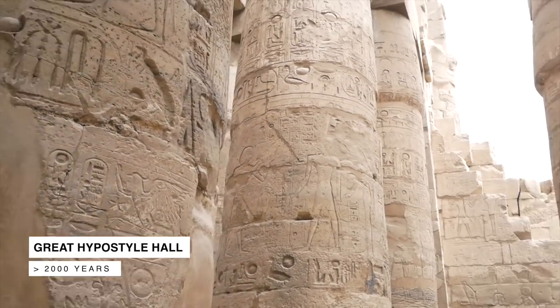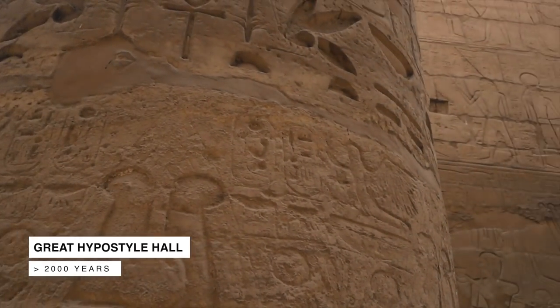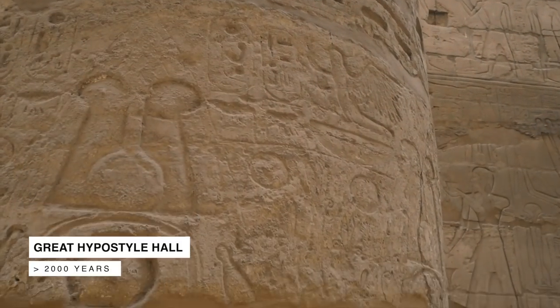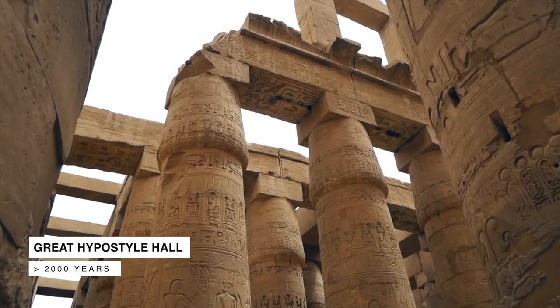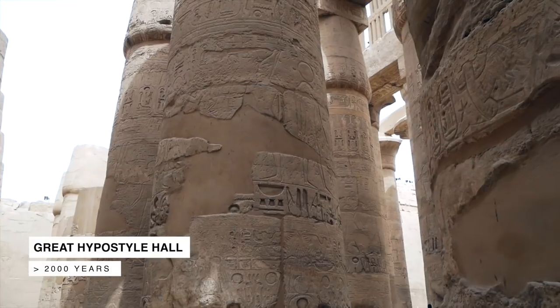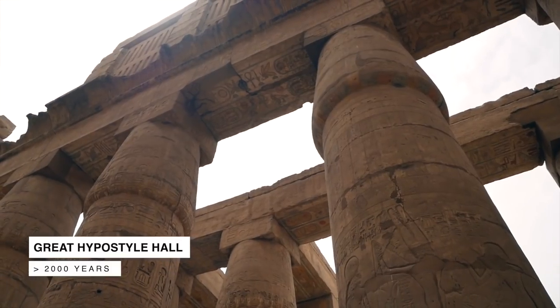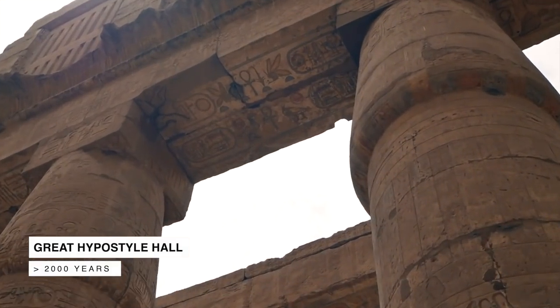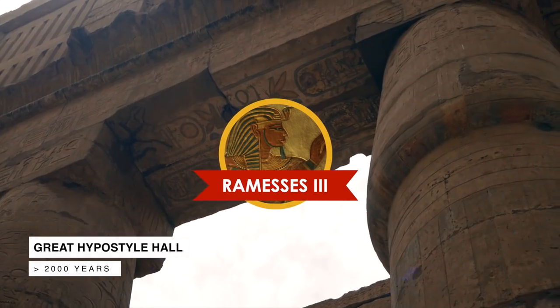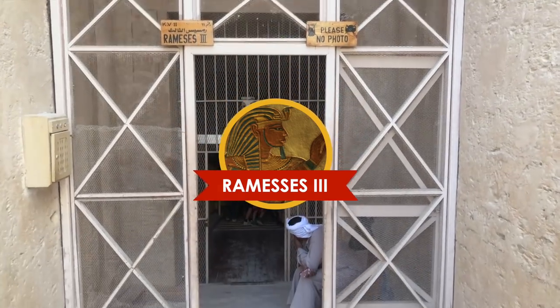These columns originally supported the main roof. Each column is carved with Egyptian hieroglyphs and scenes of gods praising the Pharaoh. The columns were erected first and the carving came after, by each Pharaoh — including the last great king of the New Kingdom, Ramesses III, whose tomb we also had a chance to visit in the Valley of the Kings.